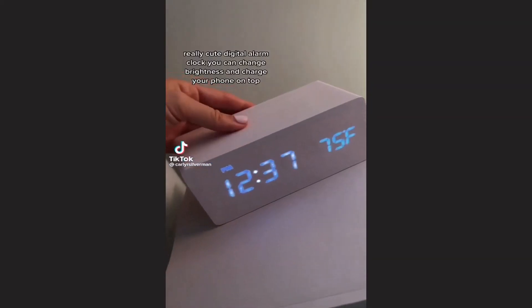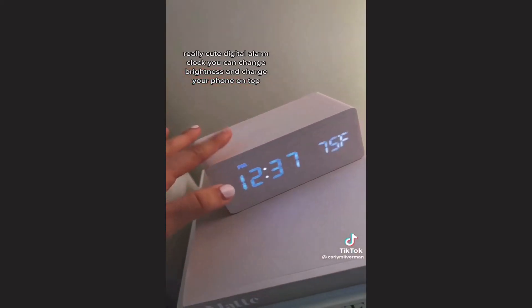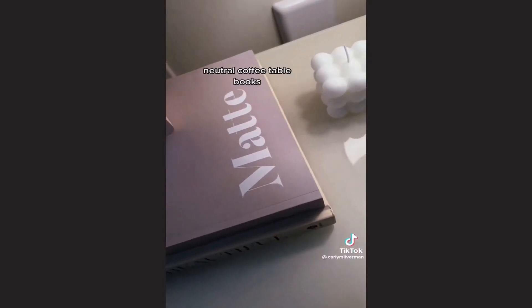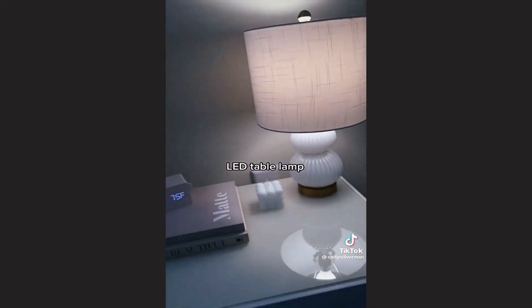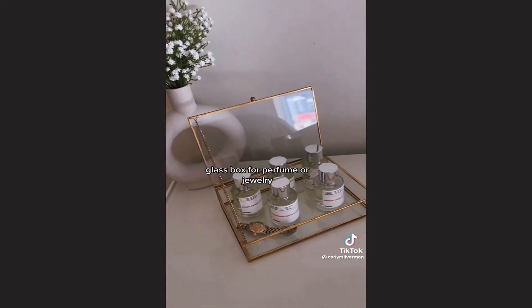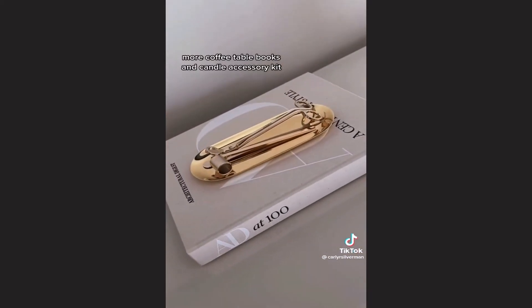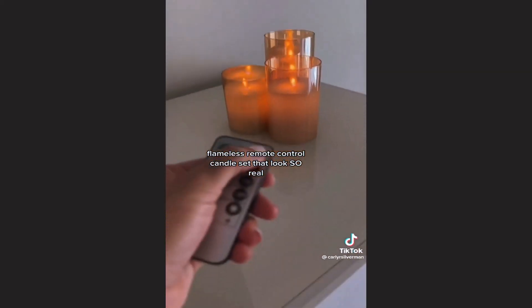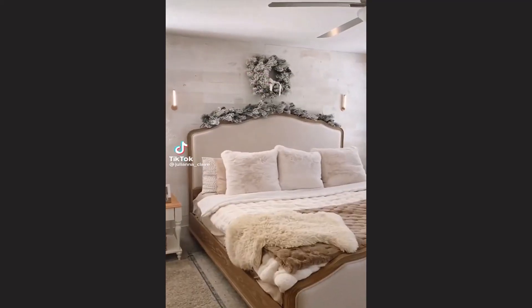Amazon bedroom decor finds you need: a really cute digital alarm clock you can change brightness on and charge your phone on top, neutral coffee table books, bubble cube candles, a LED table lamp, a ceramic face glass box for perfume or jewelry, more coffee table books, a candle accessory kit, and flameless remote control candles that look so real.